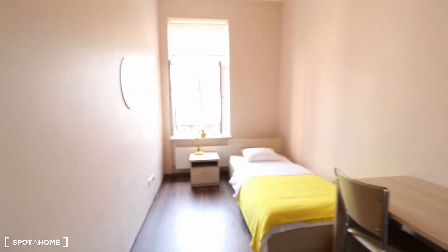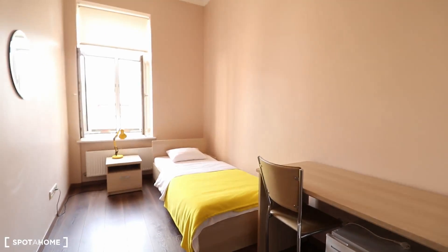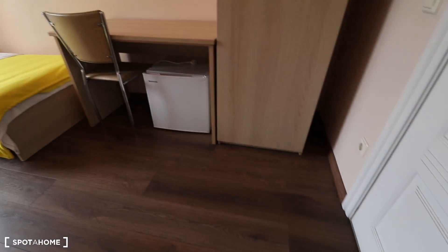Hey guys, this is Arthur from Spot Home Riga, and today we're here on Kristiany Valdemara to check out a few extra rooms in this apartment building, so let's go. This over here is single bedroom number seven.